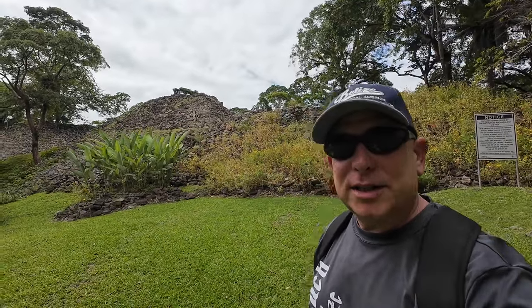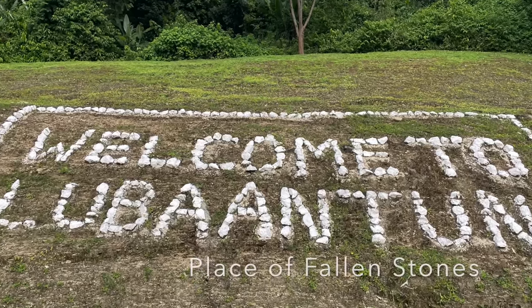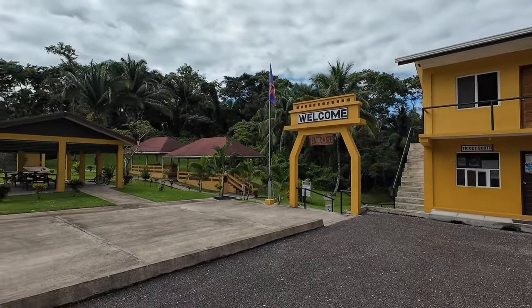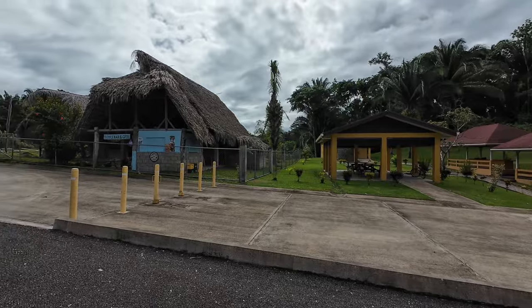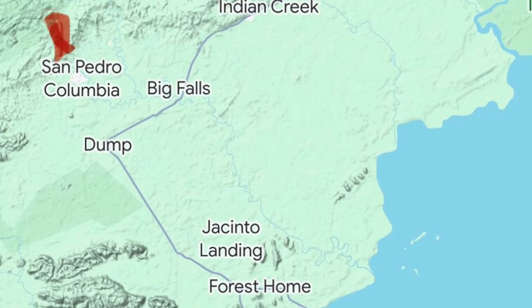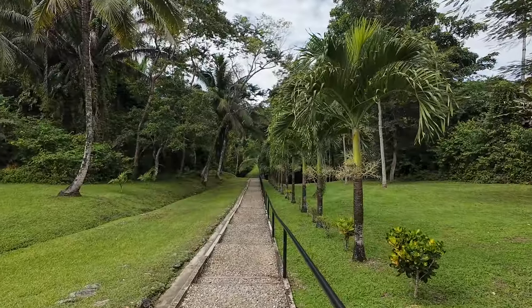Hello and welcome back to Shawna in Belize. Today I'm in Lubantun Archaeological Reserve, which is a Mayan site in southern Belize. We're just outside the village of San Pedro Colombia in the Toledo district, and we're going to check out a fairly unexcavated Mayan site here.